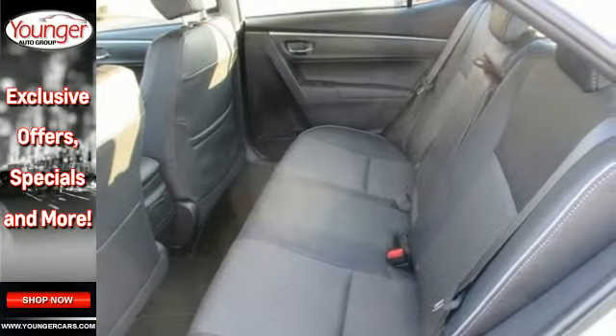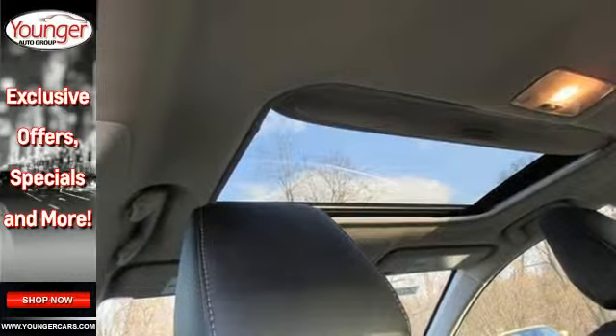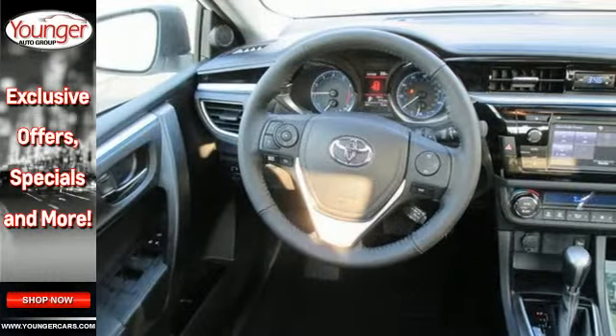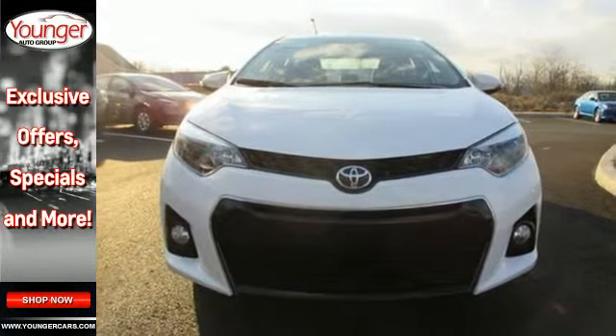You'll get Bluetooth wireless, LED daytime running lights, and a tire pressure monitor. Plus, you'll have Toyota's Star Safety System on your side, which includes anti-lock brakes, 8 airbags, and enhanced vehicle stability control.